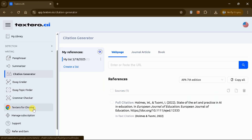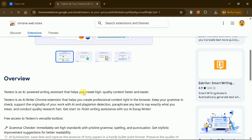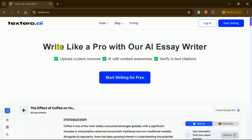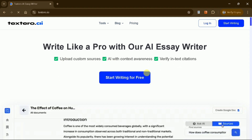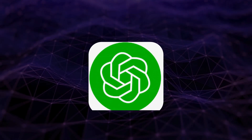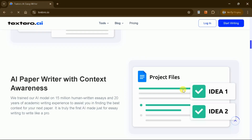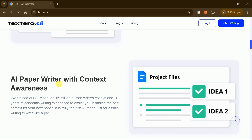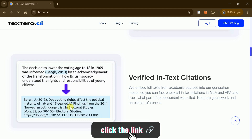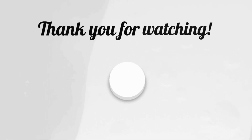For added convenience, Textero AI offers a Chrome extension, allowing you to expedite your academic writing directly from your browser. With all these features, Textero AI is an invaluable tool for students, researchers, and academics looking to streamline their writing process. Unlike ChatGPT, Textero AI is specifically designed for academic purposes, making it the best alternative for writing needs. Try Textero AI today using the link in the description, and let us know your thoughts in the comments. Don't forget to subscribe to Guru Tech Solutions for more AI-related content.